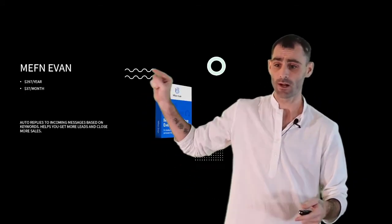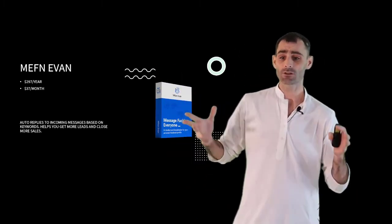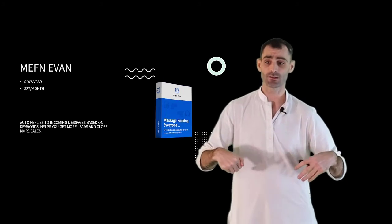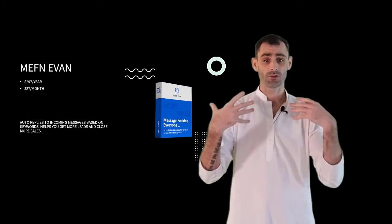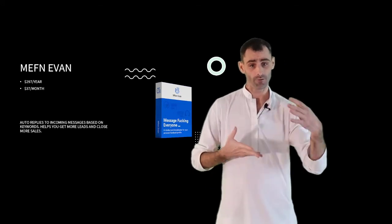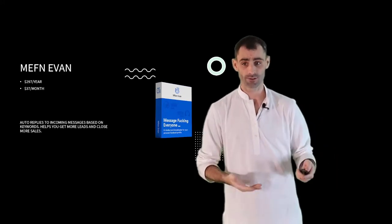Next up, we have Meth and Evan. This is $297 a year — people pay $97 a month for this software. It auto-replies to incoming messages like an autoresponder chatbot based on keywords, which helps you keep conversations going, deliver your lead magnets, deliver your offers, and answer questions automatically — even while you're sleeping.